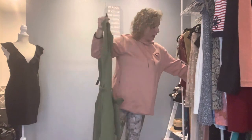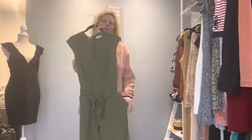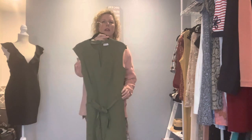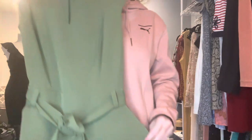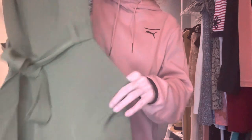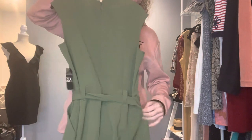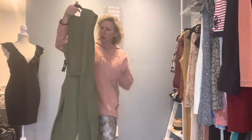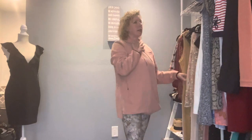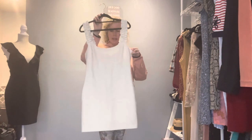The last jumpsuit I have is this New York and Company, brand new with tags. The retail price was $80. I love the color — normally I'm not a fan of green, but green has caught my attention this year and I think this is a beautiful green. I love the details on the shoulder, the belt, the pockets, and the tighter ankle area. With a pair of heels this would look super classy, and you could even wear this to work — maybe just put a jacket on.